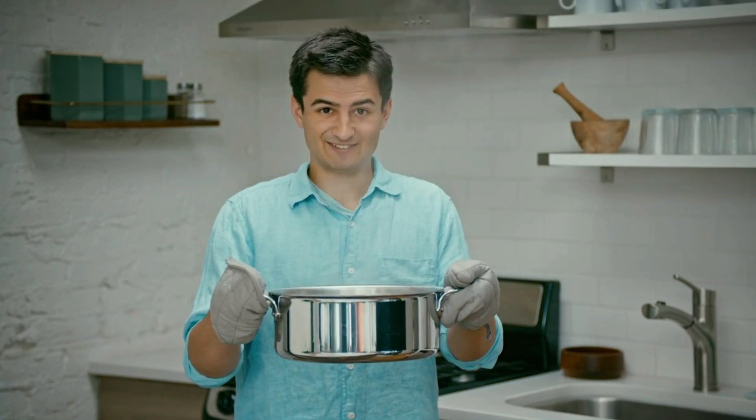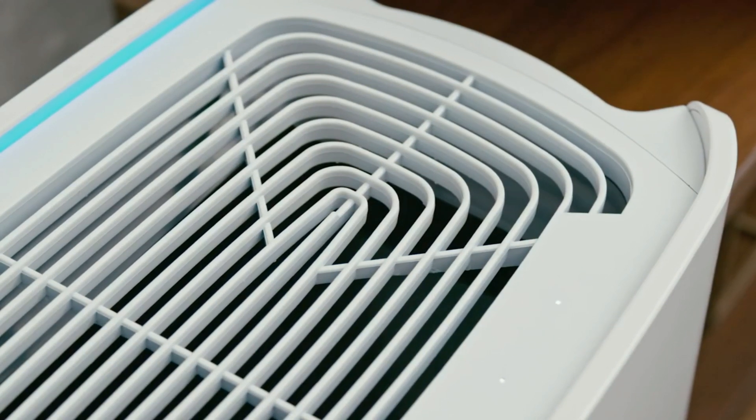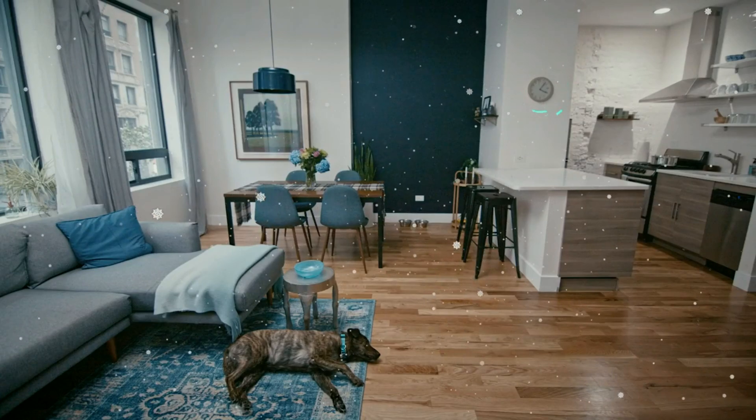The Wind Home Purifier houses dual HEPA filters to maximize air intake and a patented turbofan to enable it to purify a 1,000 square foot room in under 30 minutes.